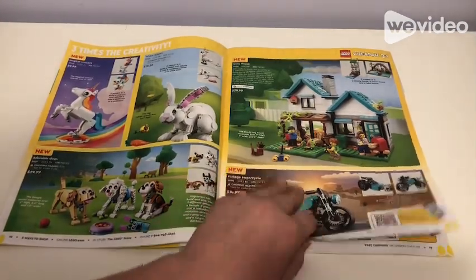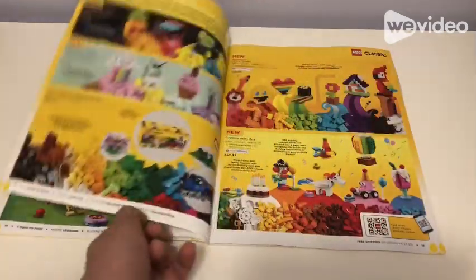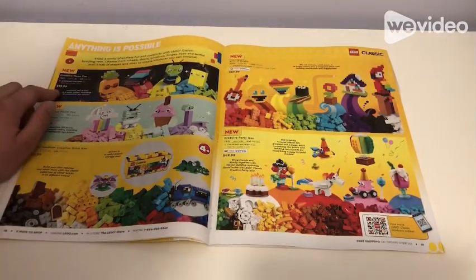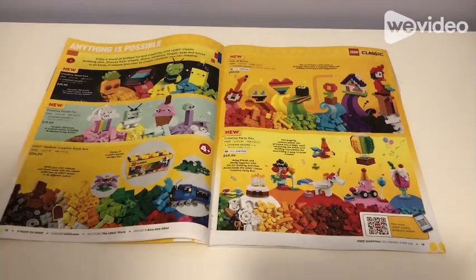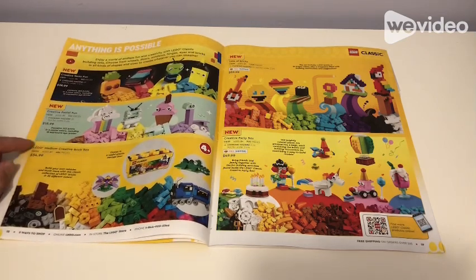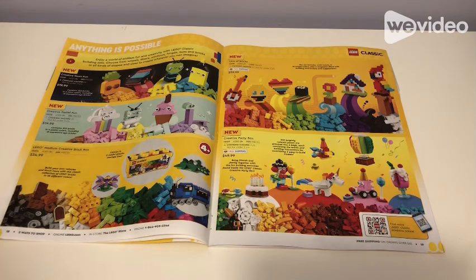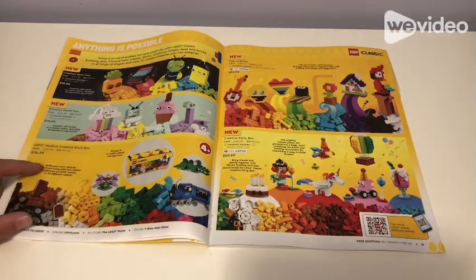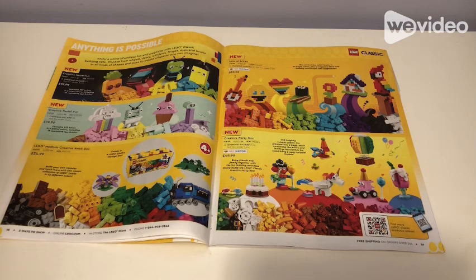There's also classic sets with Anything is Possible. Creative Neon Fun for $20 would be a nice display if you're creating tons of stuff. Creative Pastel Fun for $20 has colors we haven't seen a lot of. Lego Medium Creative Brick Box for $35 — it's 4+ but doesn't fall apart so I'd recommend it. We also have a Lots of Bricks set for $59.